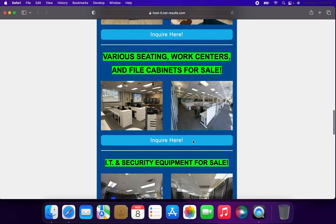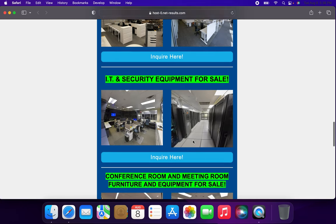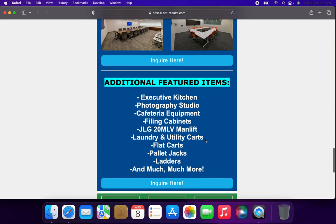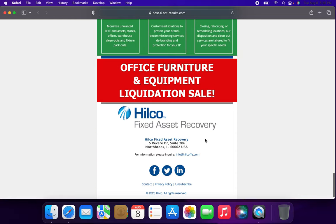Some other things within the Bed Bath & Beyond HQ office and a bunch of IT and security equipment are also for sale. Conference room items and additional featured items include an executive kitchen, photography studio, cafeteria, filing cabinets, a man lift, laundry and utility carts, pallet jacks, ladders, and much, much more.